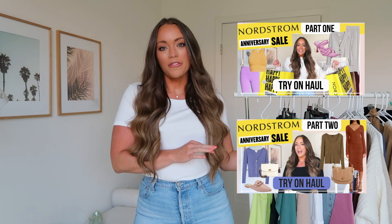Hey girls, I'm back with another video — my Nordstrom Anniversary Sale Haul Part 3. If you haven't seen parts one and two, I'll link them down below. I'm excited to share some more finds with you.